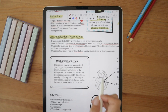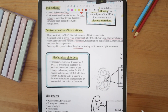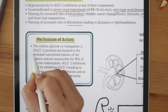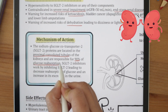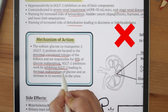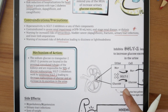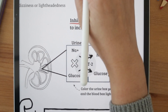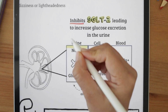Moving on to the mechanism of action. SGLT2 inhibitors work by blocking the sodium glucose co-transporter 2 protein located in the proximal convoluted tubules of the kidneys, which are responsible for 90% of glucose reabsorption. This leads to blockage of glucose reabsorption and an increase in its excretion in the urine. Let's color in the schematic to reflect that, with the urine box in yellow and the blood box in red. Blocking this SGLT2 protein blocks the reabsorption of sodium and glucose, leading to lower levels of it in the blood.